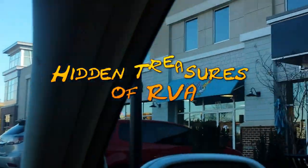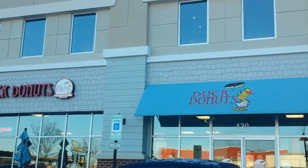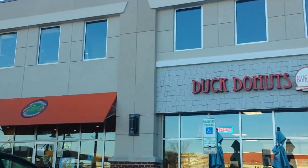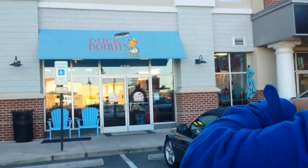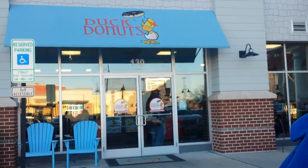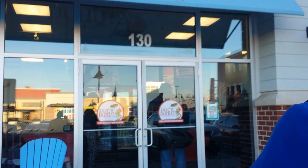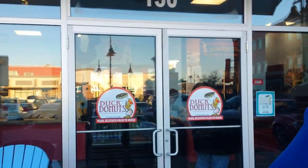Hey everybody, it's LeClaire and Terrence, and we're doing a super short video about Duck Donuts. We had the day off, and so after we went to see Ride Along 2, we decided to stop for donuts. I haven't been to this place yet, and it's really cool — you can customize your own donut. It's kind of like Cold Stone, but for donuts. It's whatever you want.